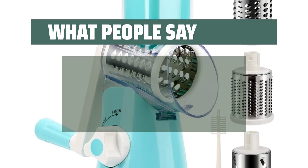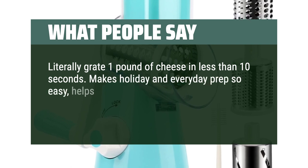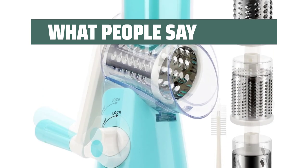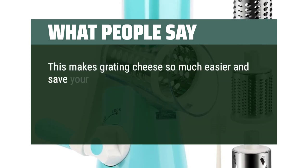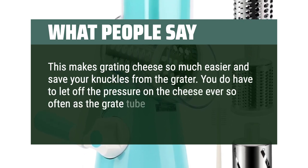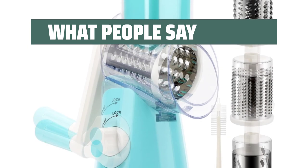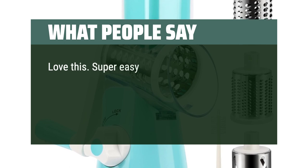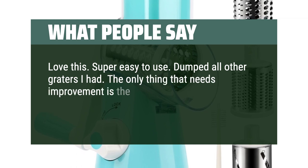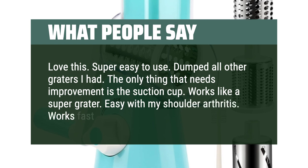What people say: literally grate one pound of cheese in less than 10 seconds. Makes holiday and everyday prep so easy, helps save money, easy to clean, the suction cup works well. This makes grating cheese so much easier and saves your knuckles from the grater. You do have to let off pressure on the cheese every so often as the grate tube will clog up. Overall a great grater — happy to have it. Love this. Super easy to use. Dumped all other graters I had. The only thing that needs improvement is the suction cup. Works like a super grater. Easy with my shoulder arthritis. Works fast.